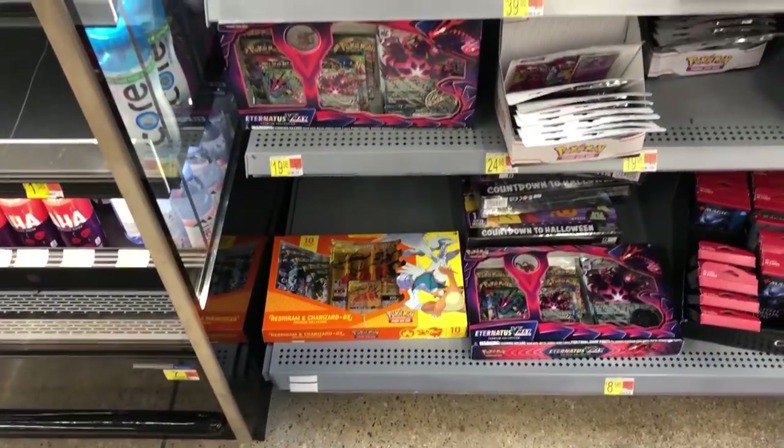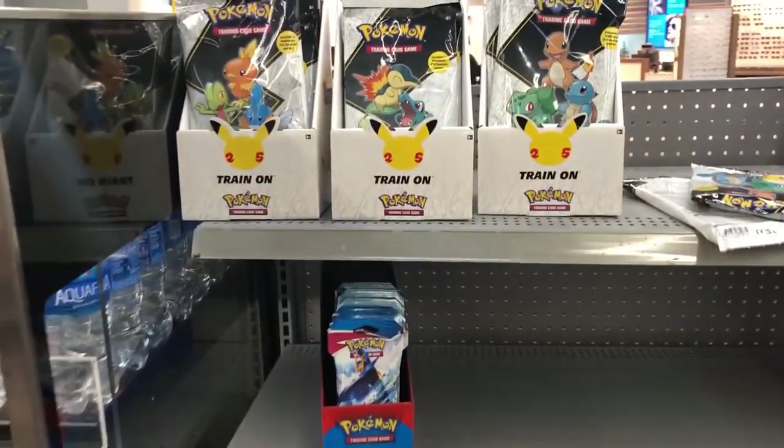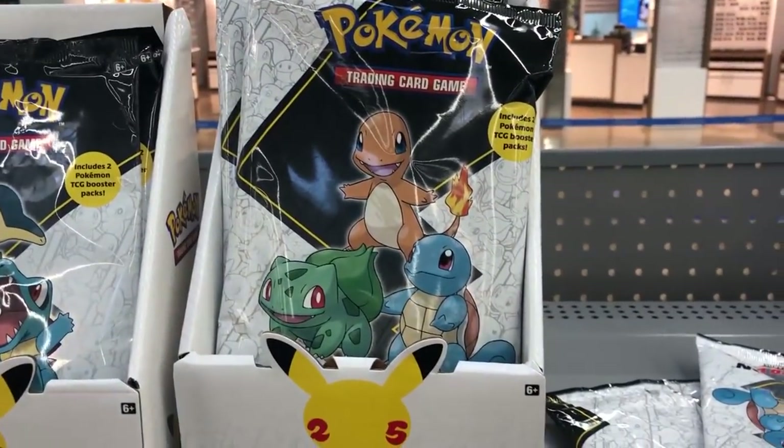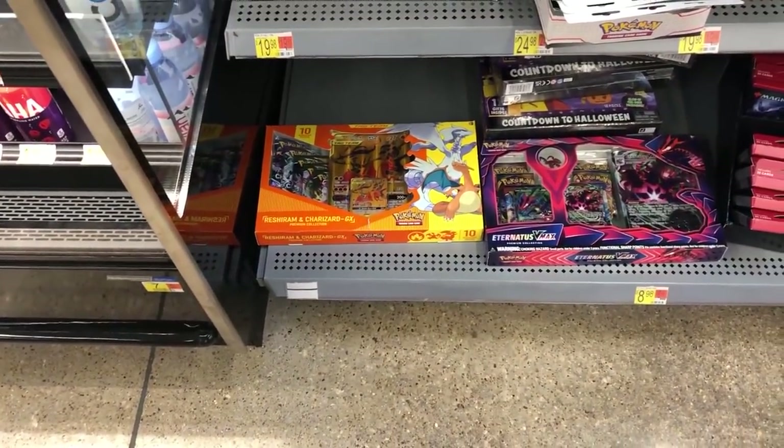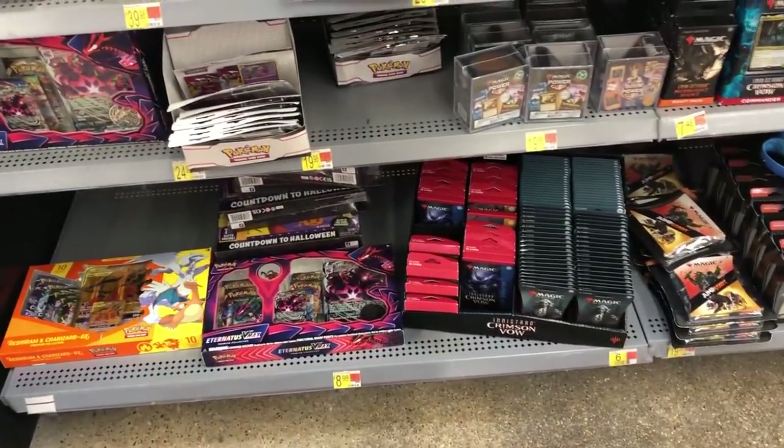Believe it or not, this store has not carried Pokemon in forever. Look, we've got the Kanto First Partners Pack, which I don't have. That Reshiram and Charizard GX pack, which I don't have either. Here we've got some Fusion Strike.